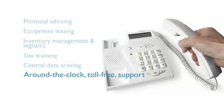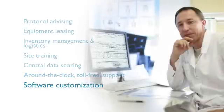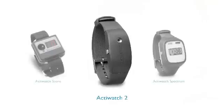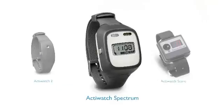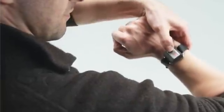Around-the-clock, toll-free support to handle your questions and concerns throughout your study. Software customization to provide you with custom data views and reports. Along with all of these services, we have just the right device to meet your clinical trial needs, even for subjective response studies dealing with parameters such as pain, fatigue, or depression.